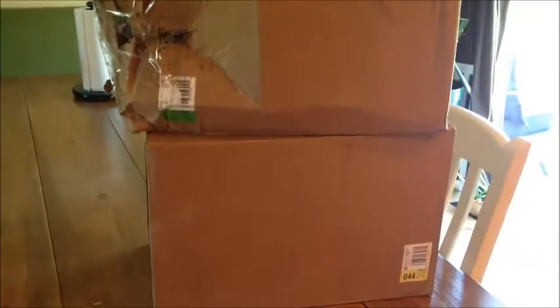This is a huge Vitacost haul that came in two different shipments via UPS. I wanted to show you how my box arrived — the whole side was squished. They are so great about customer service; I called them and Vitacost agreed to replace the damaged items. Hi guys, it's Melissa in Minnesota, welcome back to my channel!